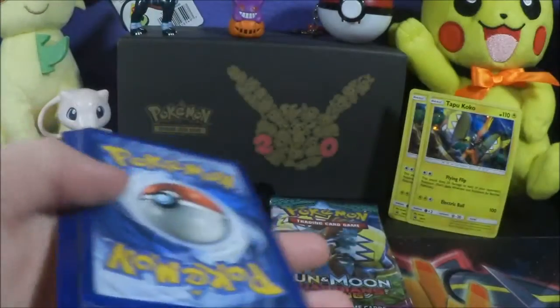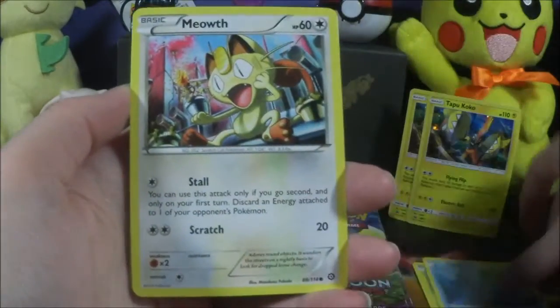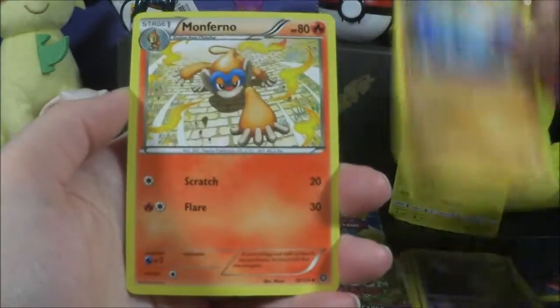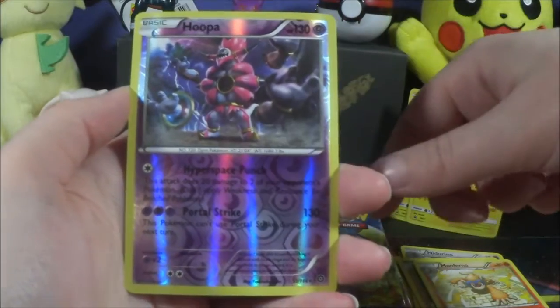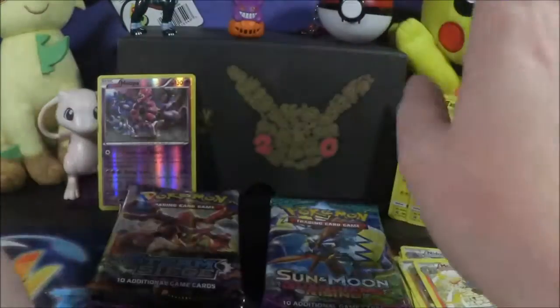My skin is so dry in the wintertime. I put on lotion every single day — I drink plenty of water, I put on lotion, and I'm just dry constantly. We got a Hoopa reverse holo rare and a Talonflame.